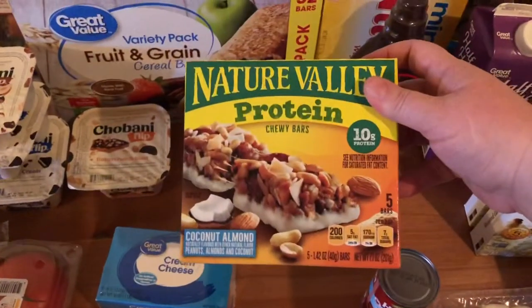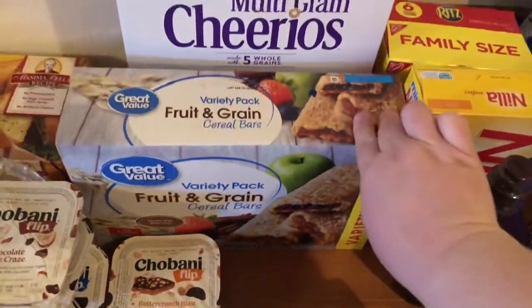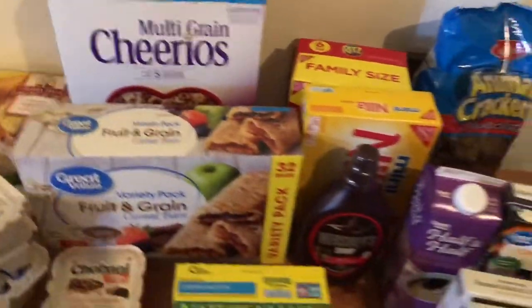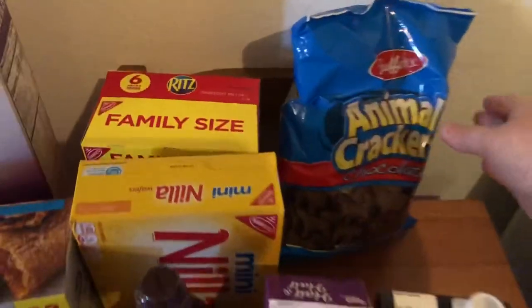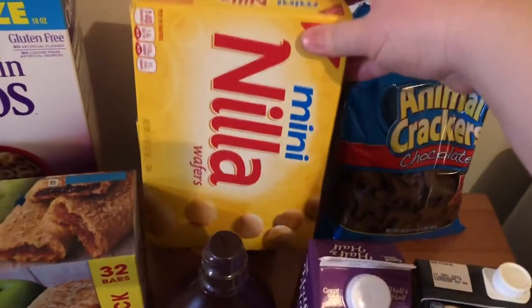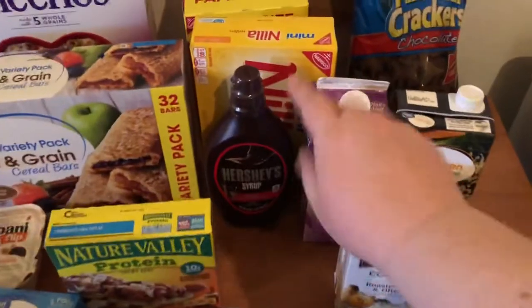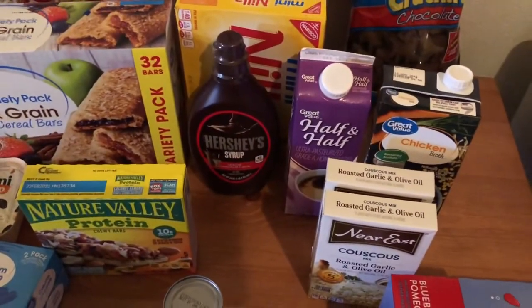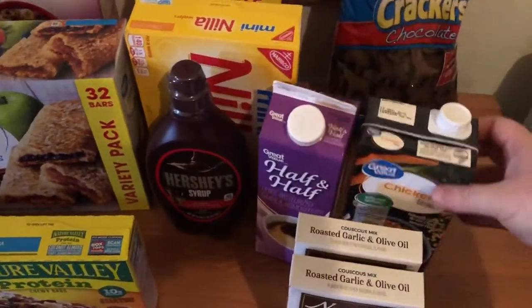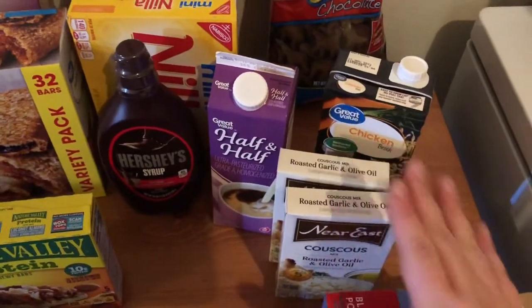I got these Nature Valley protein bars — the coconut almond one is really good. I got some fruit and grain bars and cereal bars for the kids, and some multi-grain Cheerios; my three-year-old really loves Cheerios. And then some snack things for the kids: chocolate animal crackers, mini Nilla wafers, and some whole wheat Ritz crackers. And then chocolate syrup because we were out and I like to have chocolate milk, and so do my kids. And then some half and half, chicken broth, and this roasted garlic and olive oil couscous, which is really good if you need a side in a pinch.